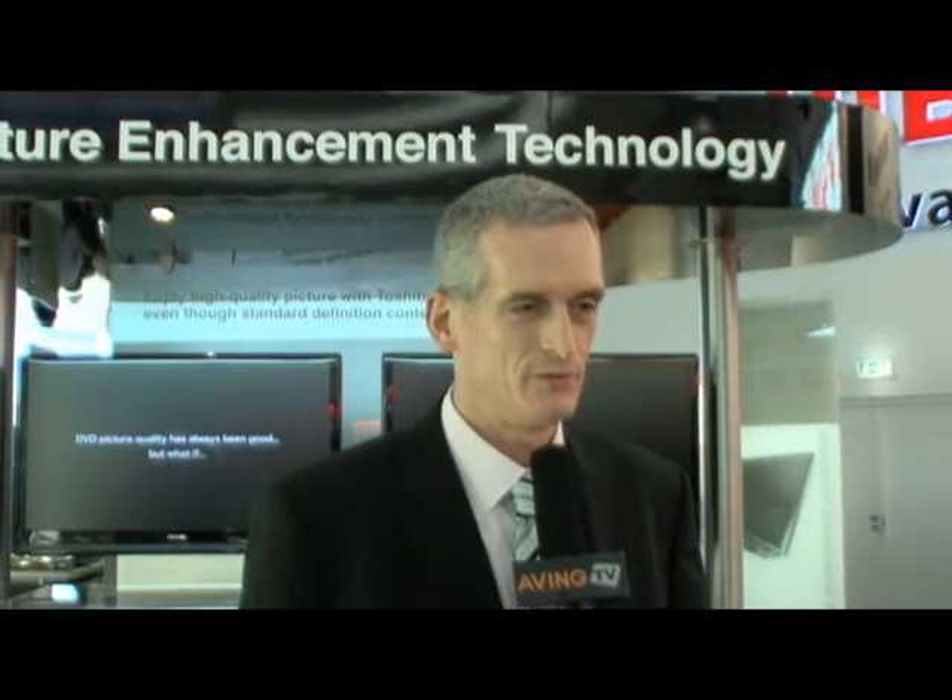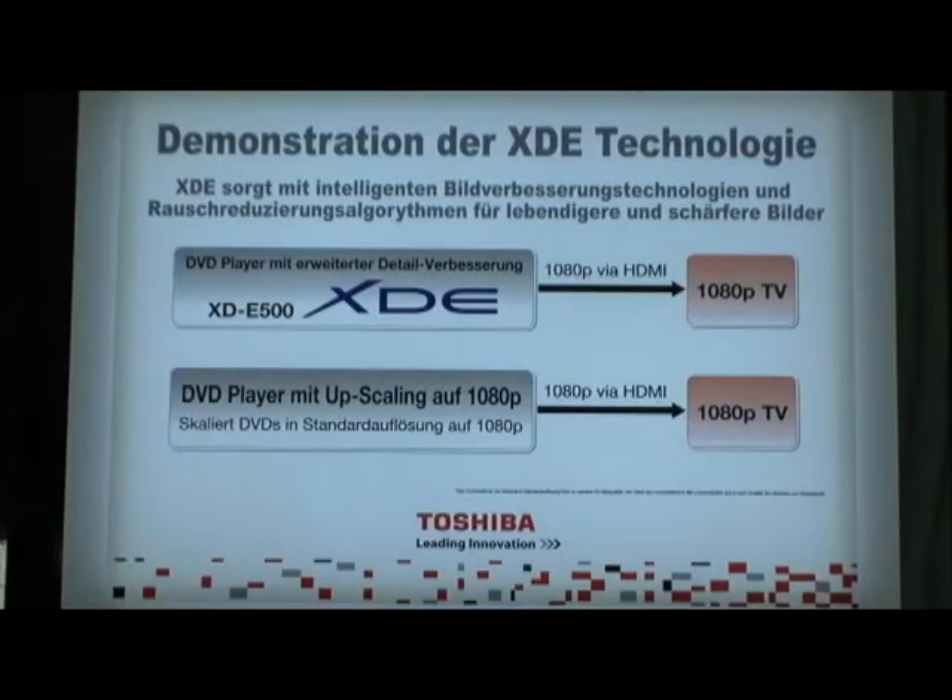This product will be available from mid-September in Europe, and the price in Europe will be around 149 Euro depending on the VAT. In the United States it's 149 US dollars.